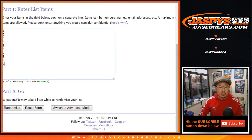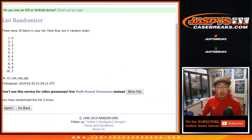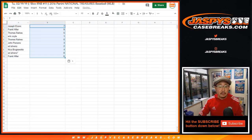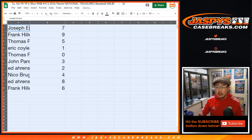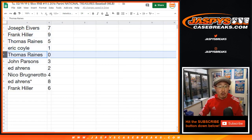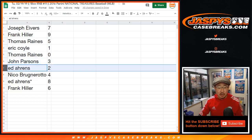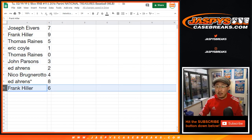And seven times for the numbers. After seven, we've got seven on top and six on the bottom. Joe Ivers: seven. Frank Hiller with nine. Thomas Reigns with five. Eric Coyle with one. Thomas Reigns with zero. John Parsons with three. Ed Aarons with two and eight as your last bomb mojo. Nico with four. And Hiller with six.